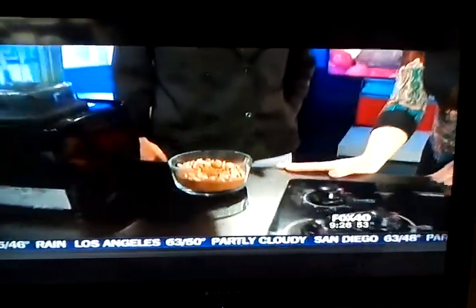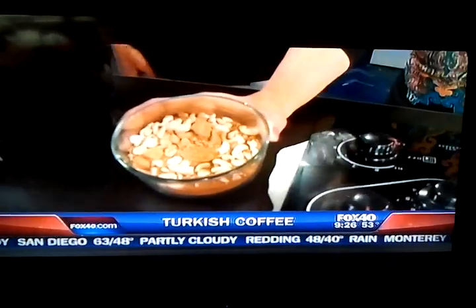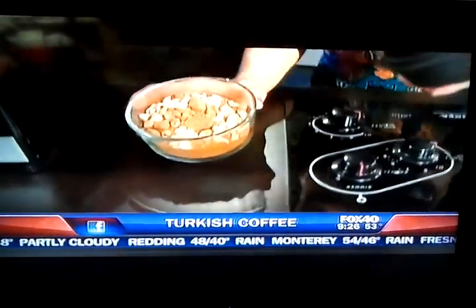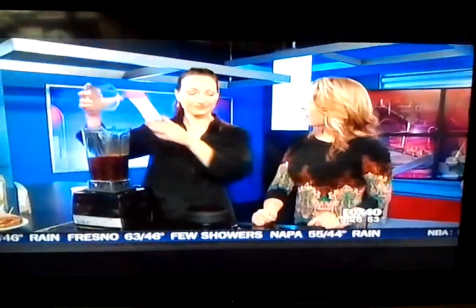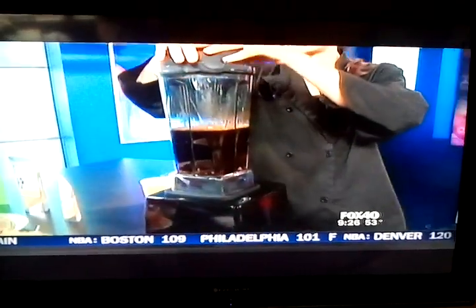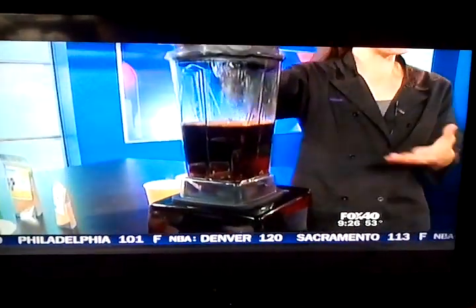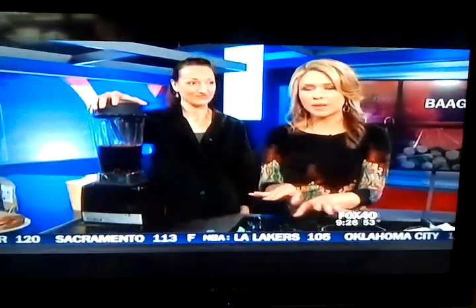I want to squeeze over to this side because you've got something really interesting you're going to be making. This is a Turkish coffee? Yes. What's in here? It's our take on Turkish coffee. We've got cashews, and we're going to blend that with hot water to make an instant fresh cashew milk. So cashews, herbal coffee, coconut sugar, and a little bit of cardamom. We don't serve regular coffee at the restaurant — we have herbal coffee, which tastes delicious. This ends up being like a creamy latte-style drink.